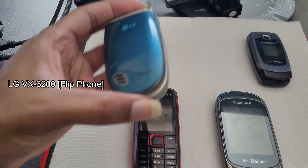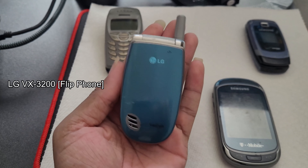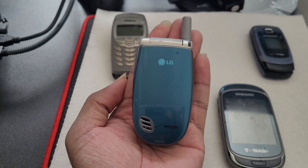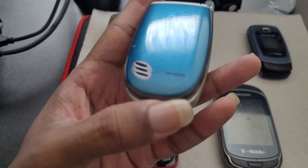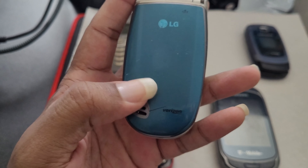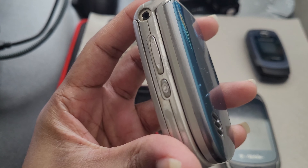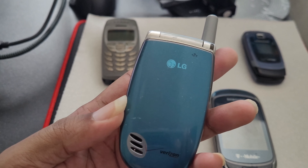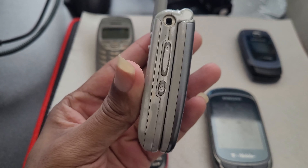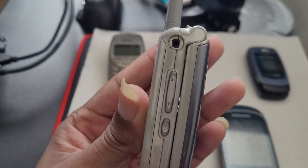Next up we have the LG VX 3200 flip phone — my second cell phone ever and first real cell phone that had an actual contract with Verizon, instead of prepaid units. I got this phone around 2005 or 2006. I used it mostly for text messaging, actually calling people, and storing small notes and voice memos — I did that a lot.